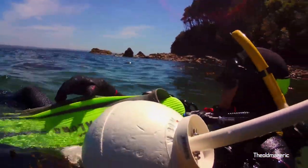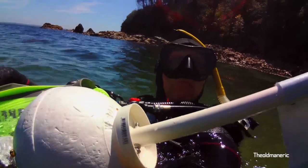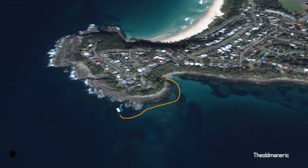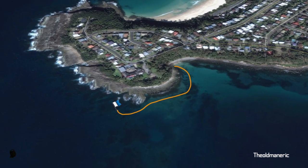Hi there, it's Eric with another dive and adventure. This time I'm at Jones Beach on a lovely Saturday morning. Here's a little picture of Jones Beach and I'm going to go right around to where that dive flag is today.